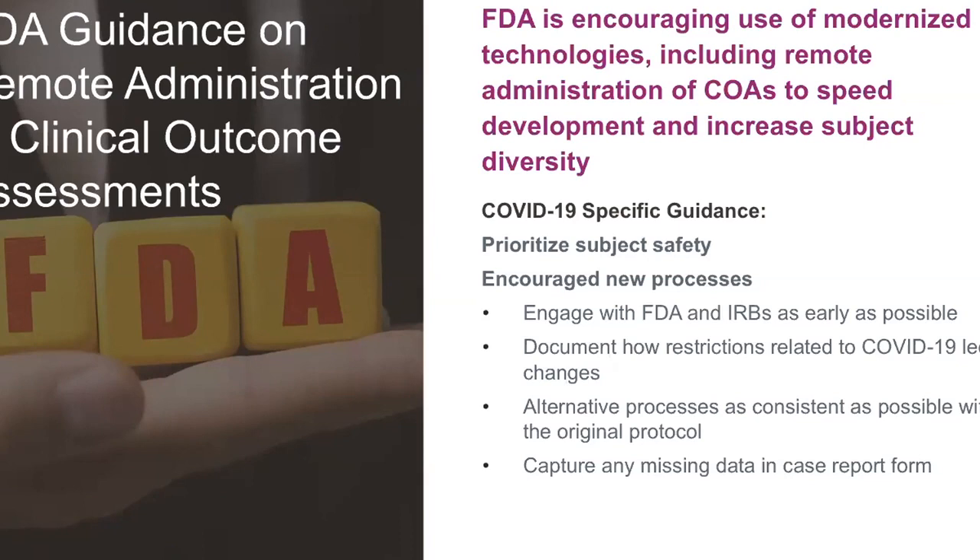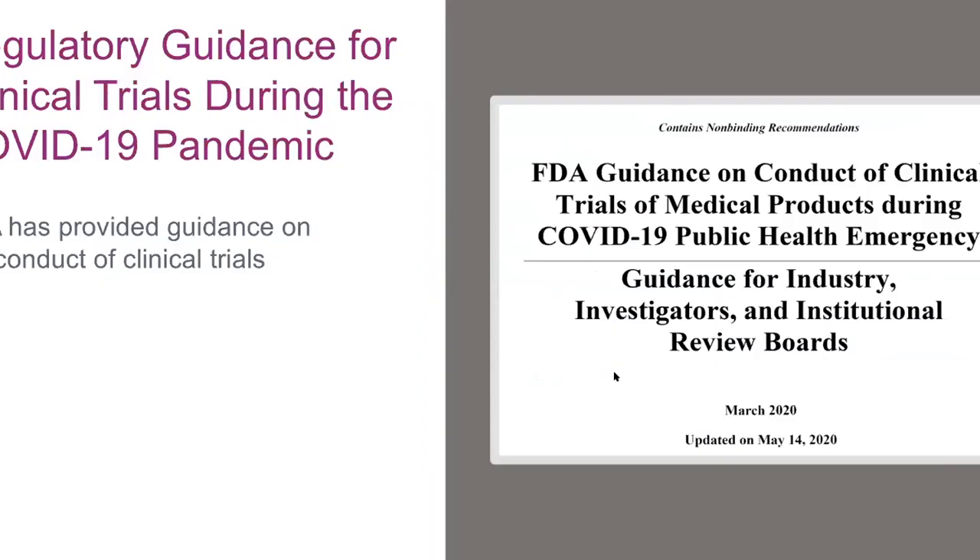The FDA advises you to document how your restrictions have changed, how you're collecting data, or any changes in your protocol. They advise keeping alternate processes as consistent as possible and capturing any missing data in your case report files. There will be missing data right now in clinical trials if the trial was designed pre-COVID — I don't think that's avoidable. I strongly recommend reading this guidance document, which the FDA put out in March and edited in May about running your trials during this global pandemic.